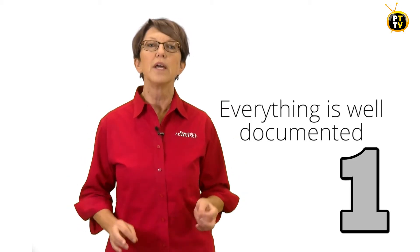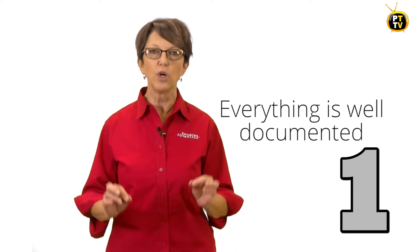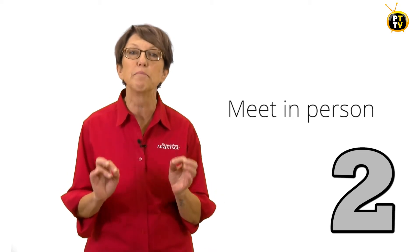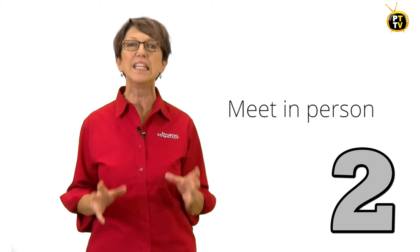So here are six steps to follow once you've made that tough decision. One: make sure everything is well documented. This is your best defense against a lawsuit. Write down the facts about what happened and why you decided to fire this individual. Two: have the meeting with the employee in person. Resist the urge to fire someone over the phone or worse, by email.